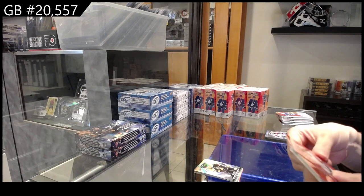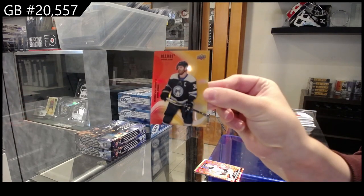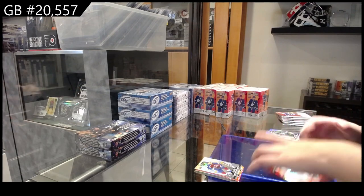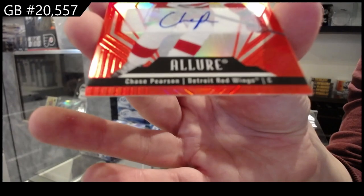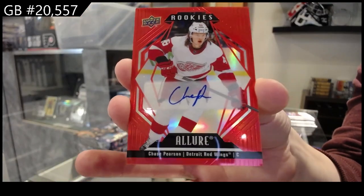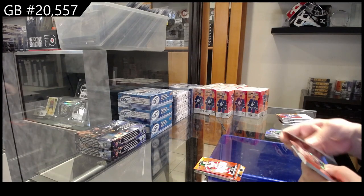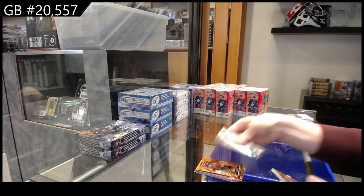We have a red rainbow rookie for the Anaheim Ducks of Lucas Dostal. A red-orange for Columbus of Boone Jenner. Rookie of Ben Myers for Colorado. And a rookie auto for the Red Wings — Chase Pearson. We have an orange slice die-cut rookie for Philadelphia, Noah Cates.